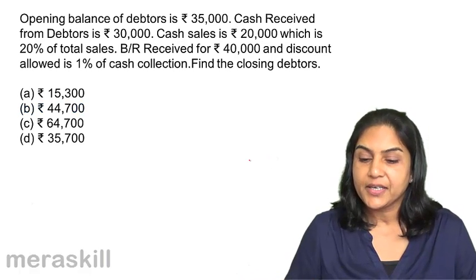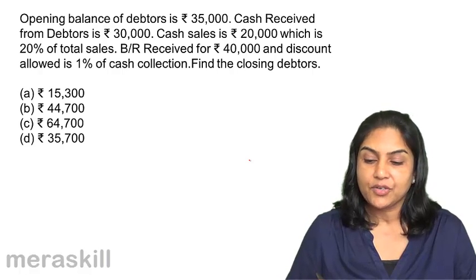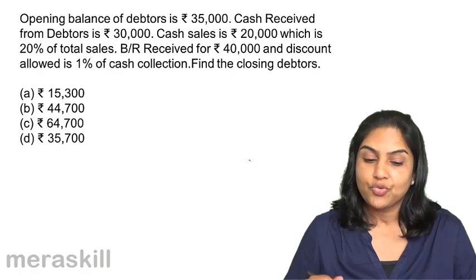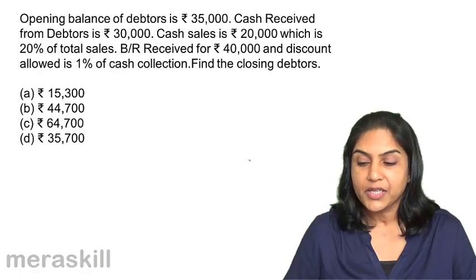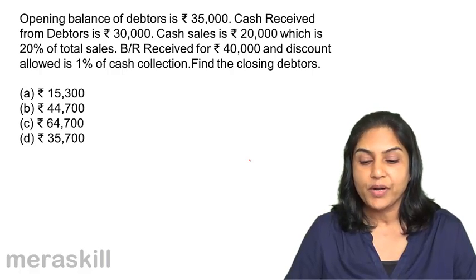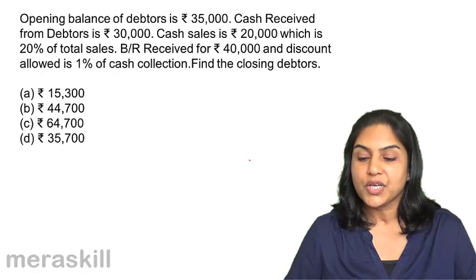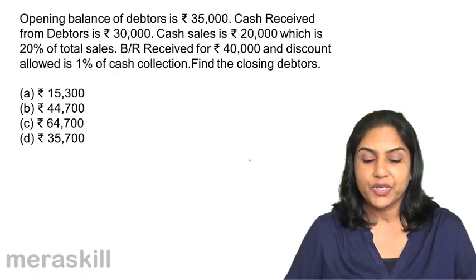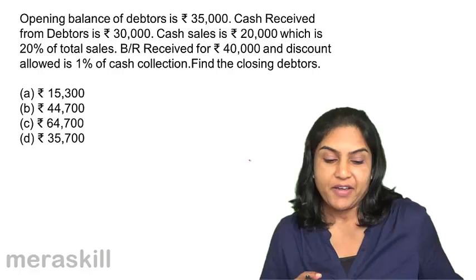Next: opening balance of debtors is $35,000. Cash received from debtors is $30,000. Cash sales is $20,000, which is 20% of total sales. Bills receivable received for $40,000, and discount allowed is 1% of cash collection. We have to find out the closing debtors. A. $15,300, B. $44,700, C. $64,700, and D. $35,700.